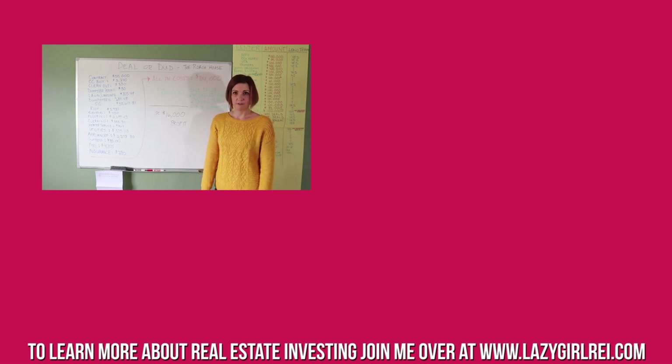I'm happy with how the house turned out and the buyers are really happy too. Thanks for joining us — that's this week's Dealer or Dud. You can learn more about us at www.lazygirlrei.com.